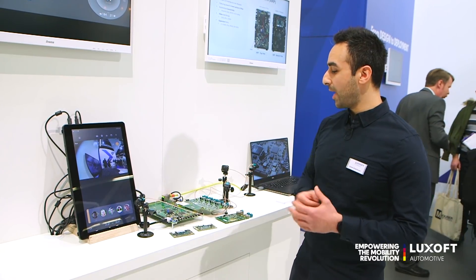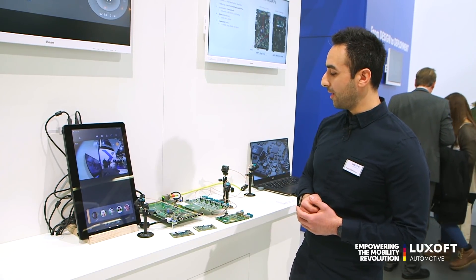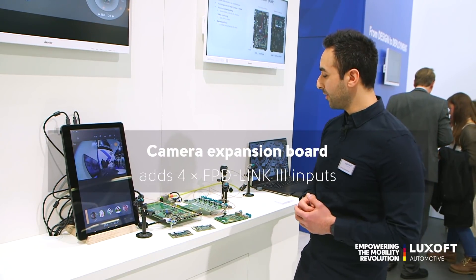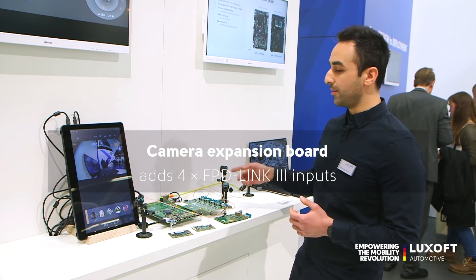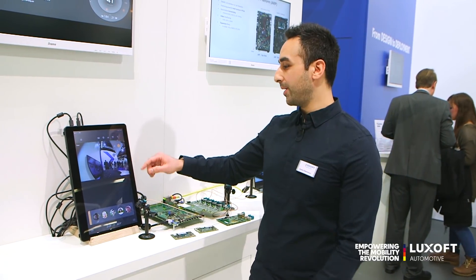What we're showing here today is the expansion capability of the board, where we're adding in an HSMC board from D3 Engineering to connect up to four FPD Link 3 cameras and bring that over to our UI.